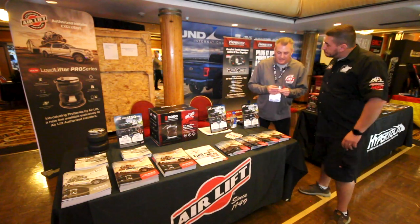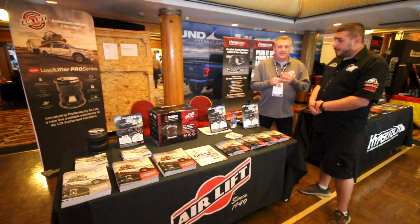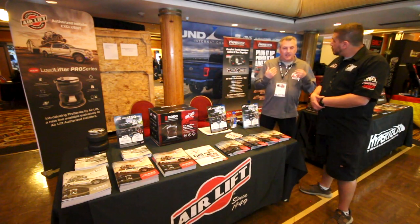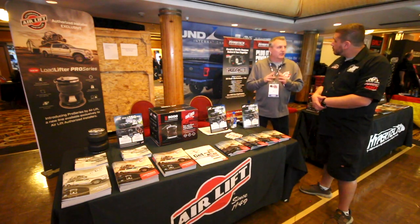Airlift is a company that's been around for over 70 plus years, focusing on nothing but air suspension. What makes us a unique company and why we think we are the leader of the category is we offer multiple solutions for air suspension.